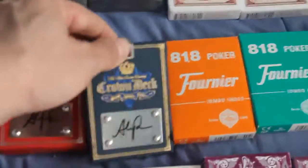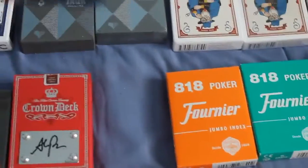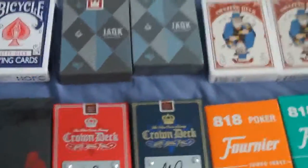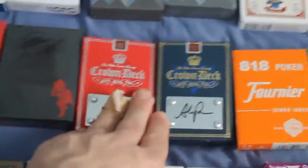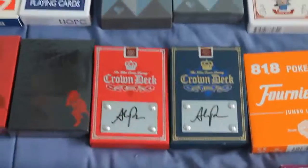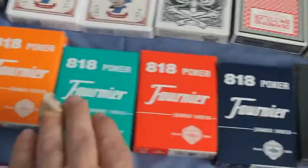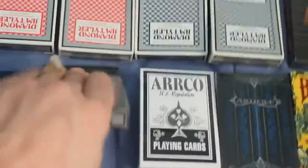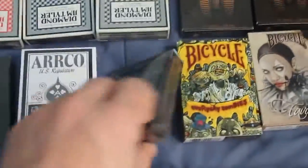Luxury Crowns — the limited edition ones with the metal plaque, red and blue. The blue one's still sealed, the red one is open. Apparently there's white ones coming, if you can believe that. And I can't recall if I had these in my last collection video or not — if I did, my apologies. I got four Near 818 in red, blue, green, and orange. A second Skull Core, a second White Oracle, a second first edition blue Artifice.